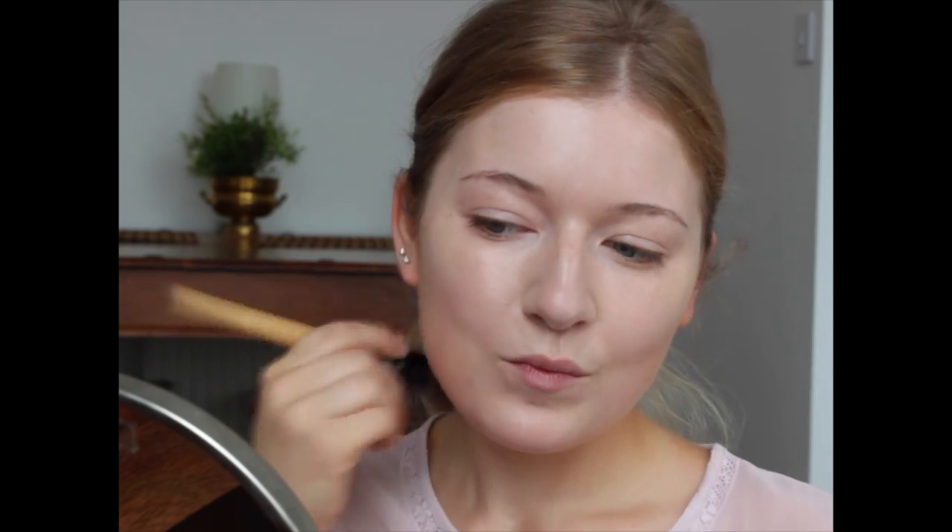Next up is a bronzer, just for contouring. Slavic people tend to have a little round cheeks, so I like to use it just to make my face look a little bit slimmer.